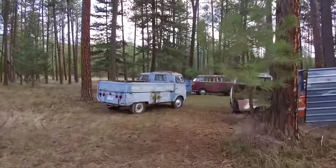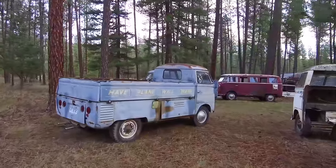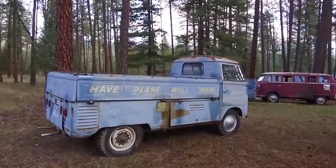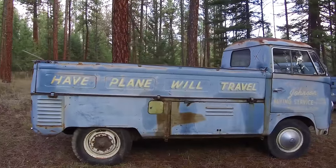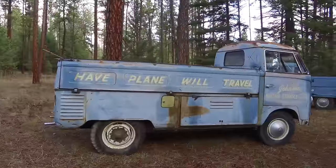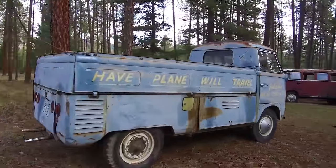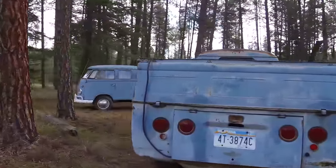The first thing we found on the property was this 1955 single cab, with 'Planes Will Travel' — just some of the coolest logos I've ever seen on a single cab. Johnson Flying Service — they were actually based out of the Missoula Airport there in Missoula, Montana.